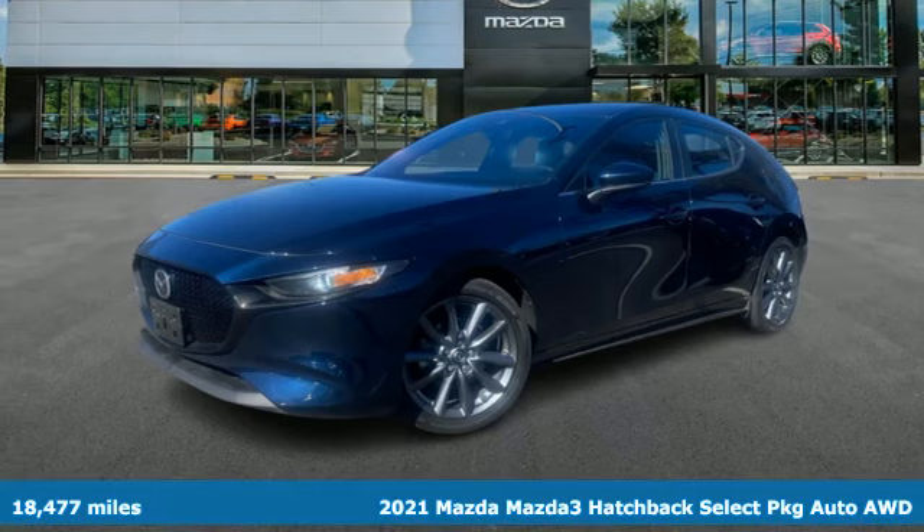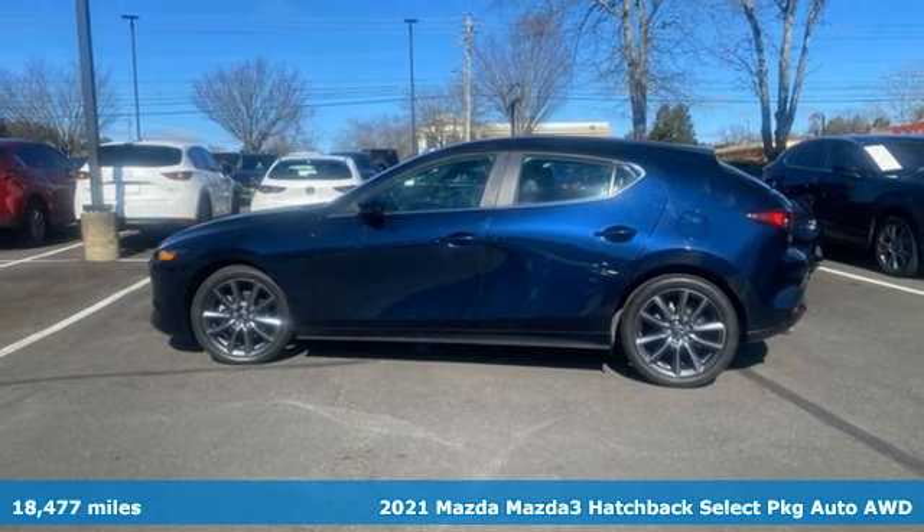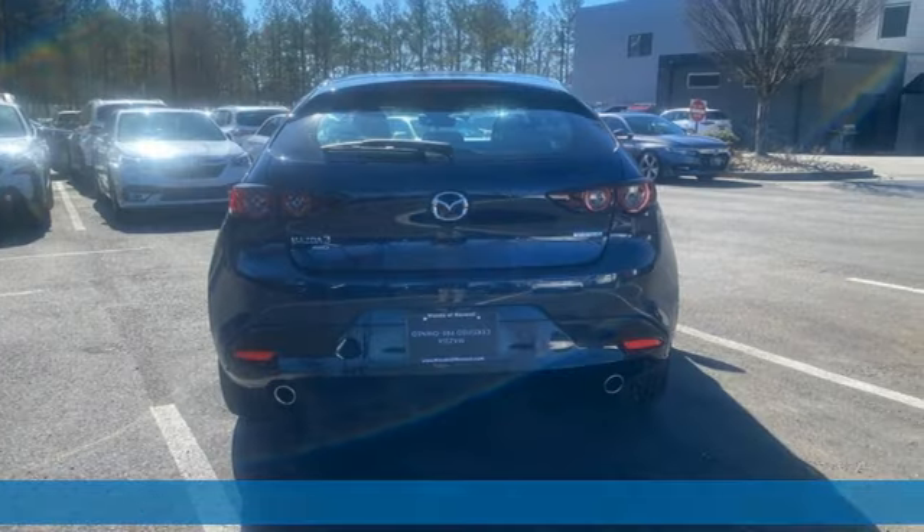Here's a 2021 Mazda 3 Hatchback. It has the looks to turn heads and the goods to change minds, up your expectations of what your drive can be.